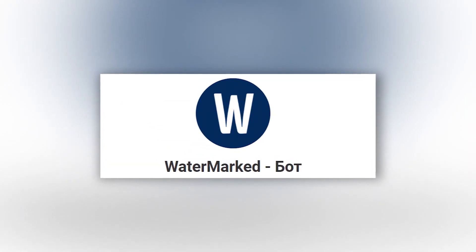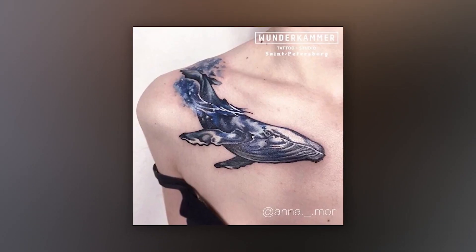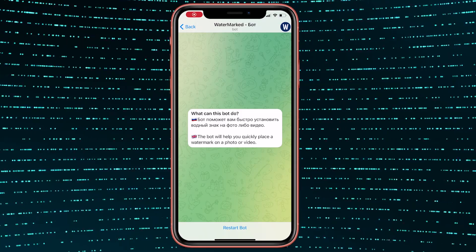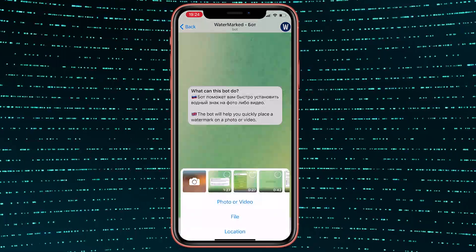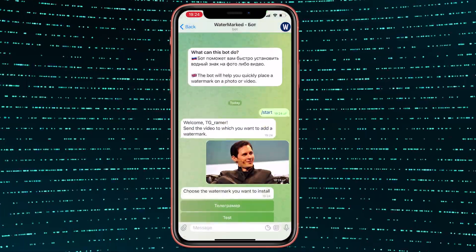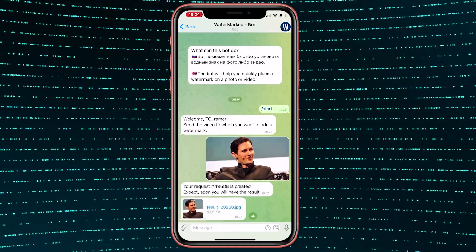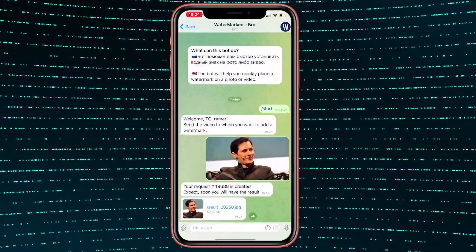The Watermark Telegram bot is a robot you'll need if you are a creator. With its help, you can quickly put a watermark on your pictures, videos or documents. Run the bot and create your watermark — there are many different options that allow you to customize it. Then send the file you want to add a watermark to, wait until the request is processed, and get your results.